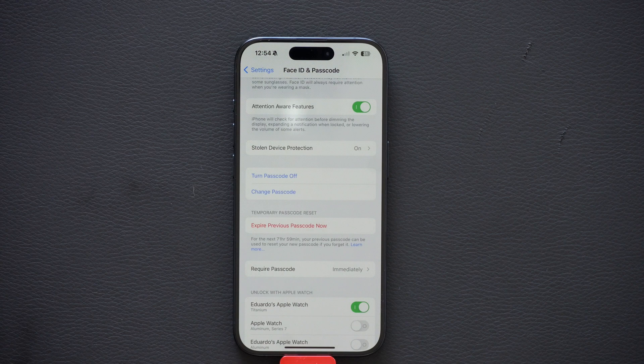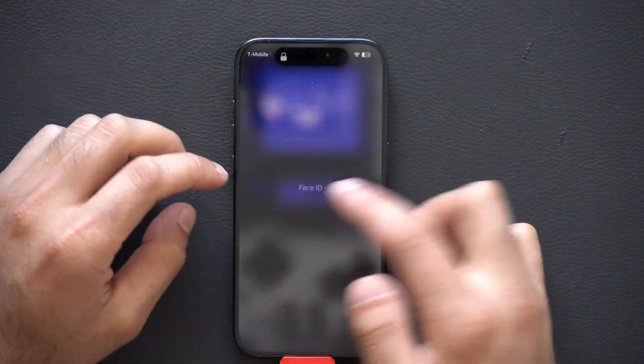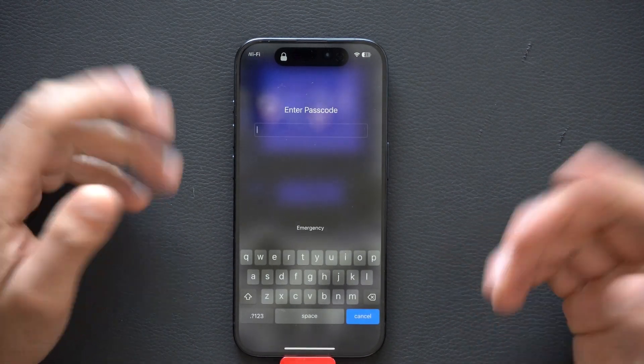And just like that, you have changed your password on your iPhone with an actual keyboard, making it extremely challenging for anybody to easily break or guess their way into your device.